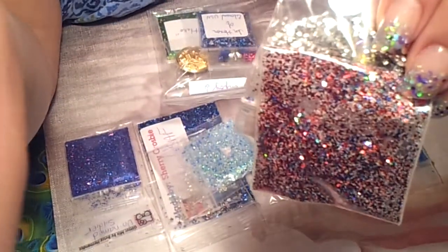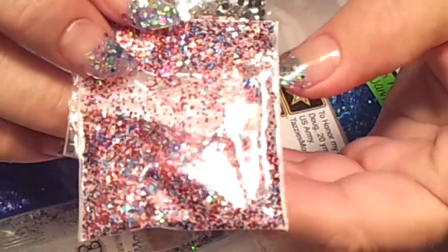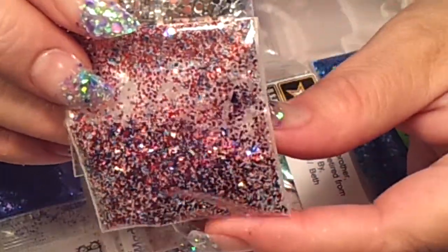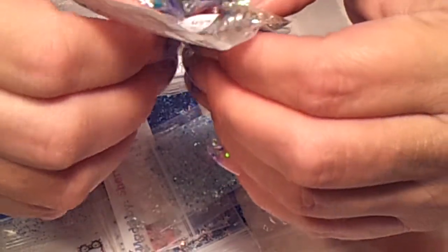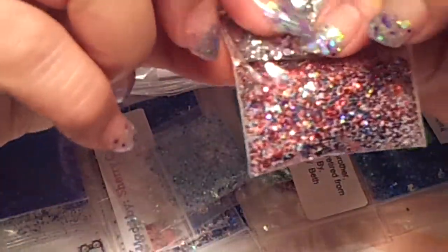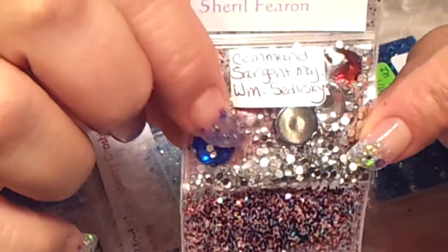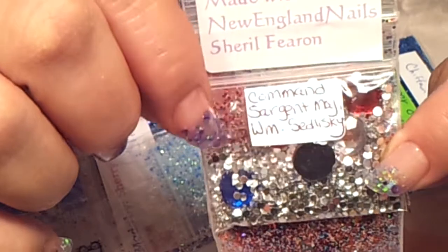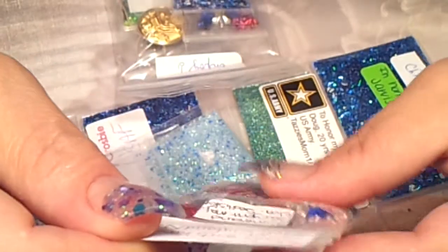I'm going to go ahead and zoom in so I can get a better picture, ladies. This is really, really pretty. And for the nail art, she sent some red, white, and blue — I want to say 10 millimeter stones — and then a lot of 2 millimeter rhinestones. These sure are pretty. Thank you, New England Nails.